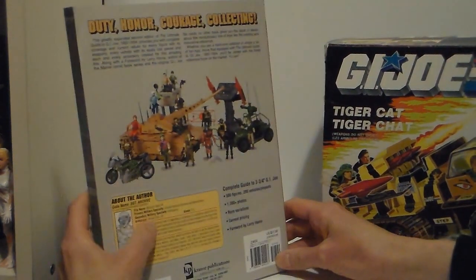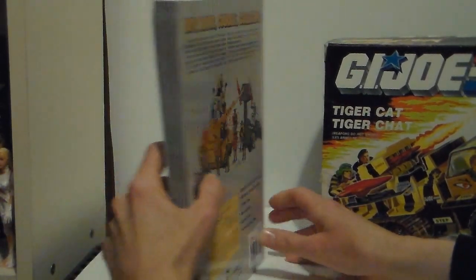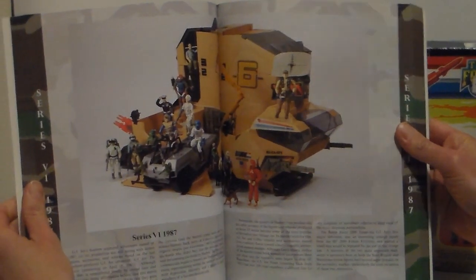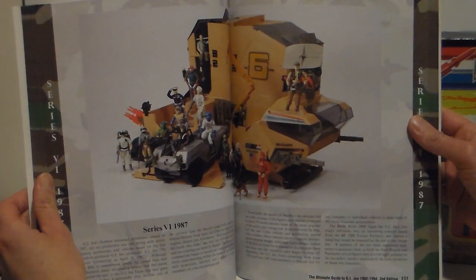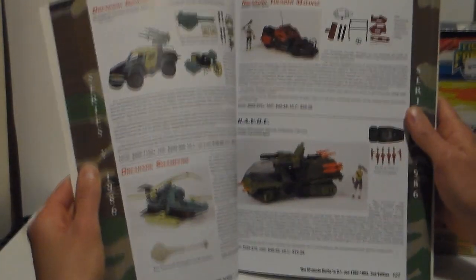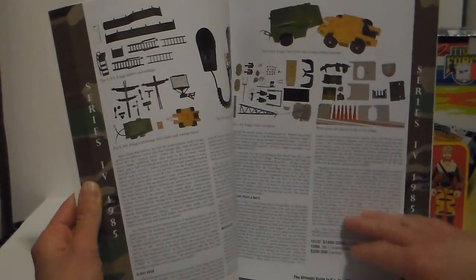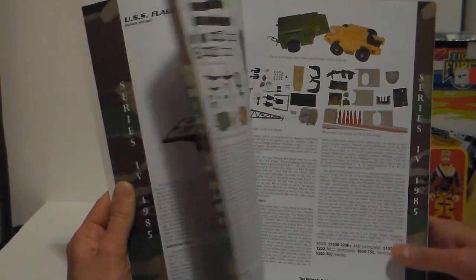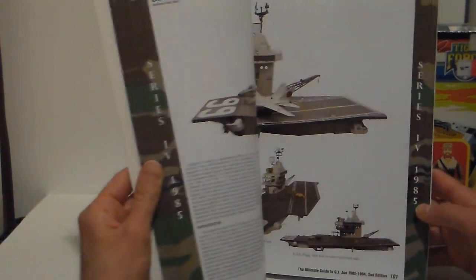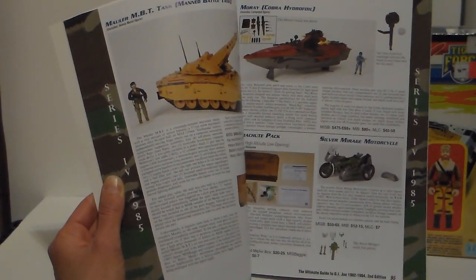I paid about 30 Canadian dollars — basically the same price. I was happy. This book is awesome, just a little bit dented. I have vehicles like the Mobile Command Center still mint in the box, believe it or not. The pictures are beautiful and big. It tells you the value of everything — how much things are worth, how much you should pay. It's good for both collectors and dealers, and I do a little bit of both.